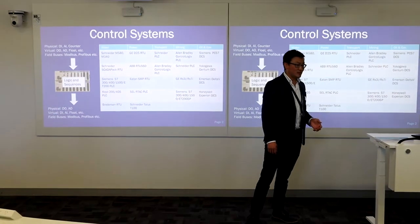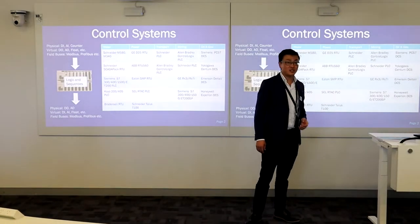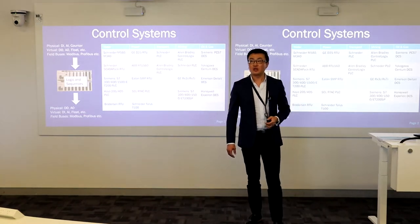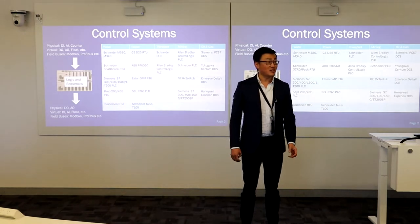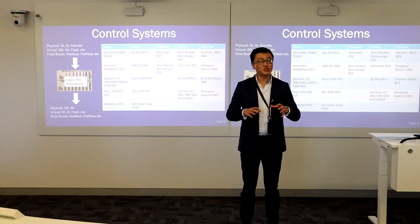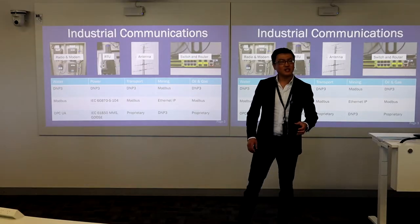Coming to oil and gas — oil and gas uses a lot of Siemens DCS, and Yokogawa DCS, Honeywell and Emerson DCS. So if you want to develop yourself into the oil and gas industry, you better learn about DCS. DCS is very similar to a SCADA control system, but it's a different type of system — it's more of a distributed control system versus the PLC and the SCADA server.